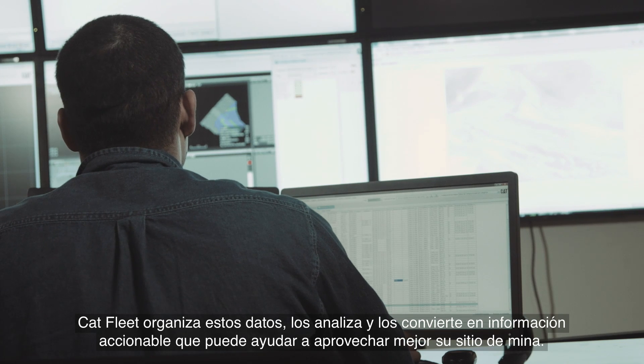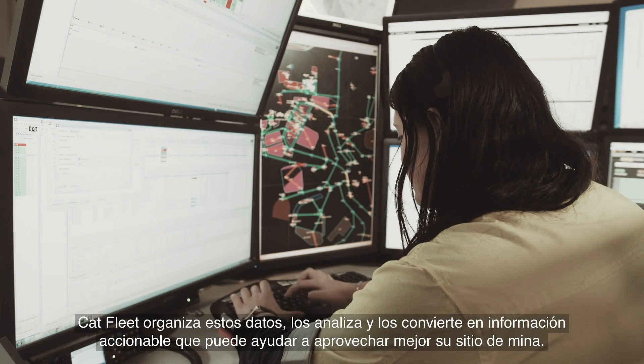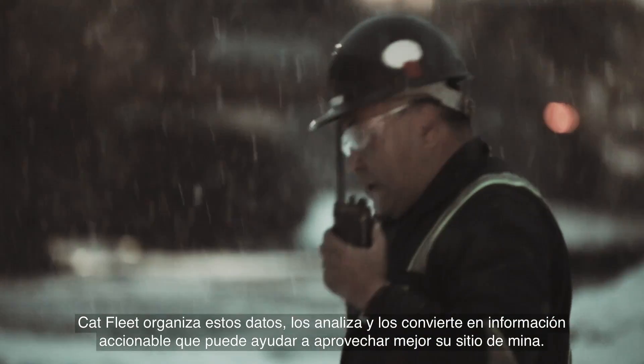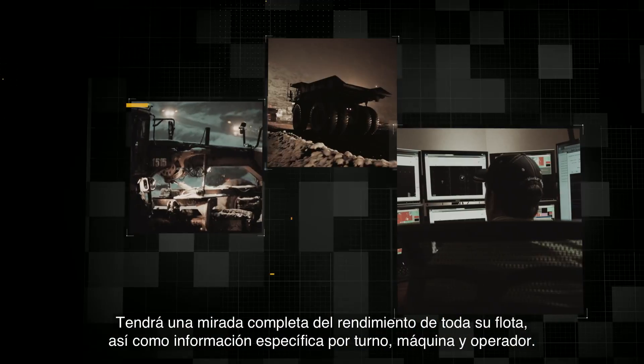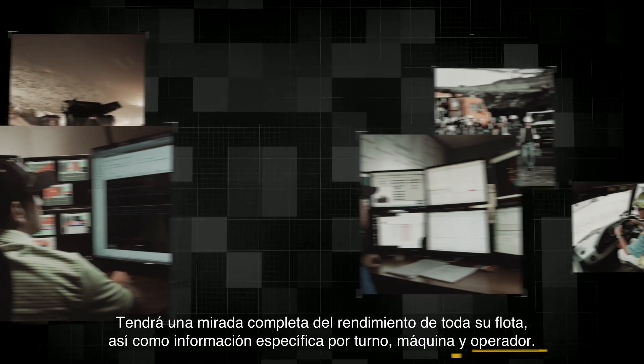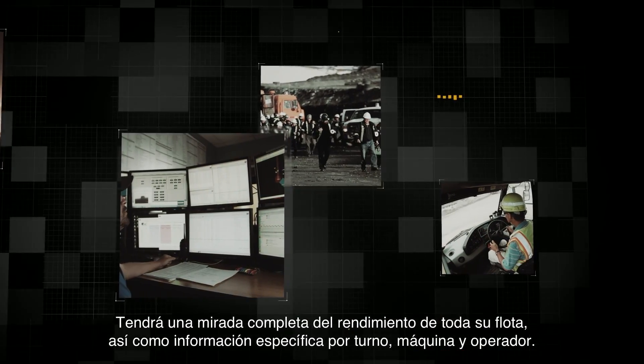Cat Fleet organises this data, analyses it and turns it into actionable information that can help you get more out of your mine site. You'll get a comprehensive look at the performance of your overall fleet, as well as specific information by shift, machine and operator.